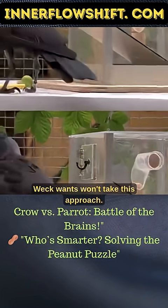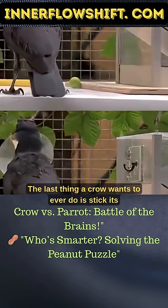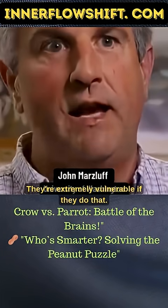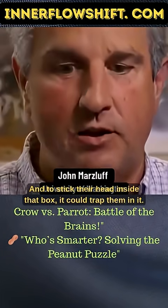But Weck won't take this approach. The last thing a crow wants to ever do is stick its head in something — they're extremely vulnerable if they do that. And to stick their head inside that box, it could trap them in it.